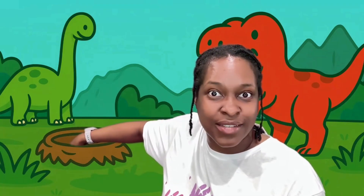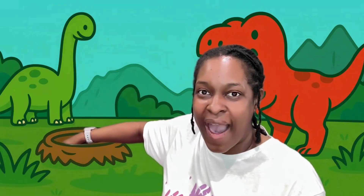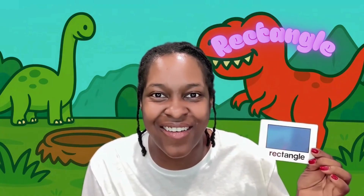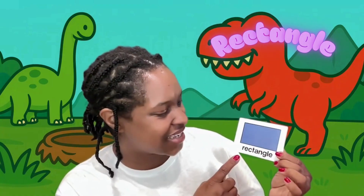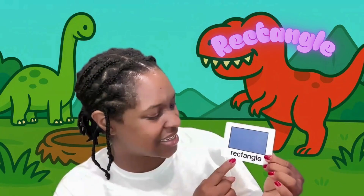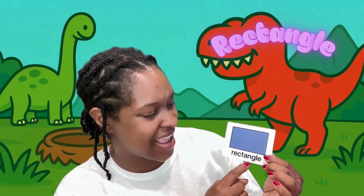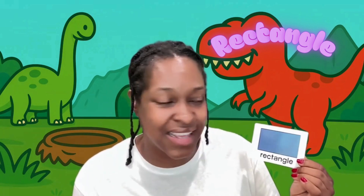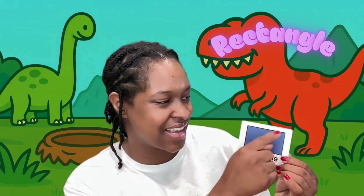I found something. Wow, it's a rectangle. A rectangle. R-E-C-T-A-N-G-L-E. Rectangle. A rectangle has four sides — two long sides and two short sides.